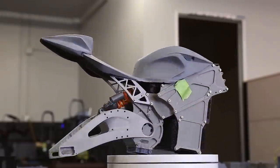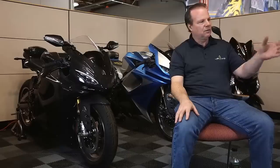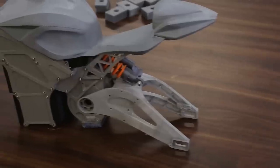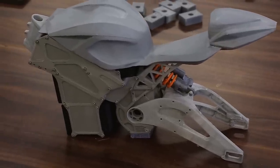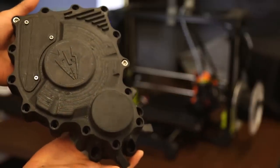Our process is to first print complete bikes in quarter scale and look at how the light plays over the fairing. Does this achieve the aesthetic that we think we need to achieve? And when we're satisfied with that, then we'll go to full scale.